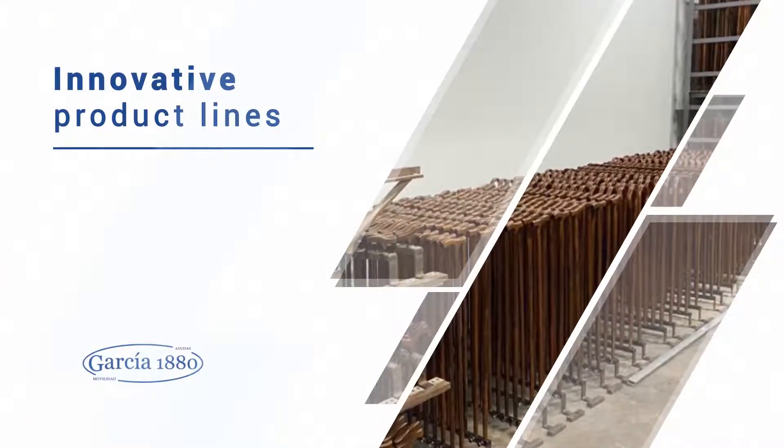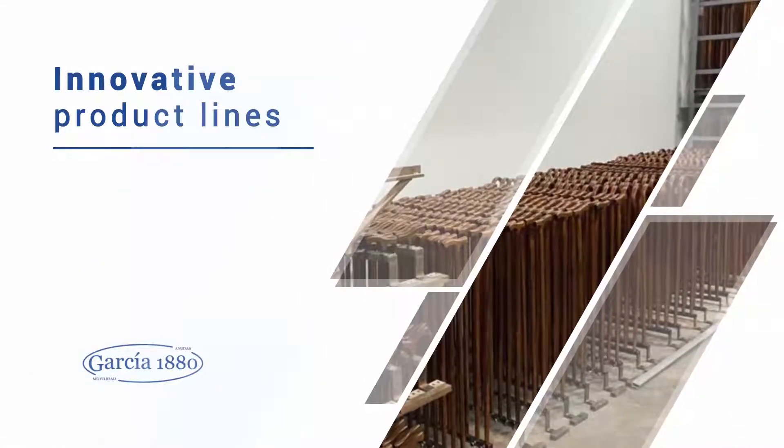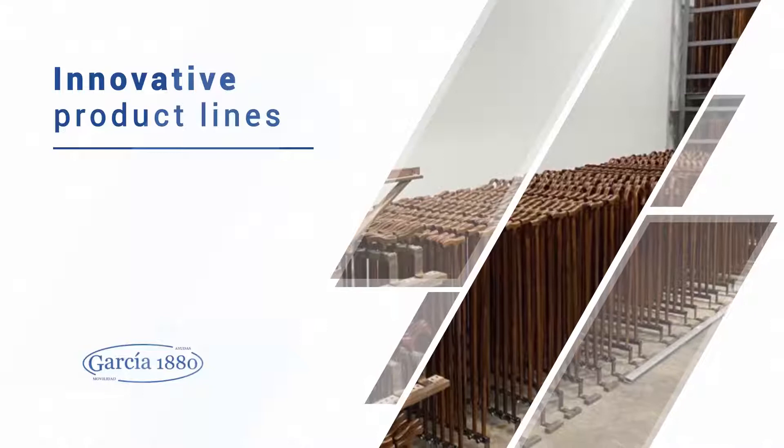Wooden and bamboo canes, aluminum walking sticks, aluminum crutches, anti-decubitus cushions, pillows and mattresses, among others.